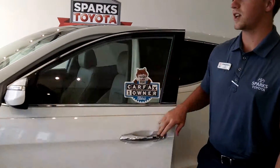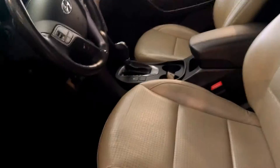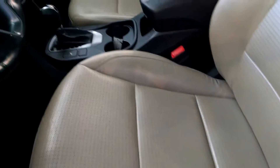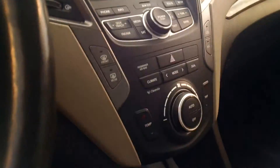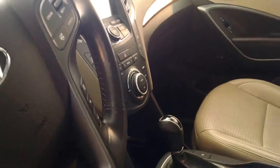Let's take a look inside this Santa Fe. In here you've got nice seats, and you're going to get navigation in this vehicle. You're going to get hands-free and Bluetooth all on the steering wheel. You have power windows, power locks, power mirrors, and this is also a push-button start. Very clean interior — here you can see the inside of the panoramic sunroof.